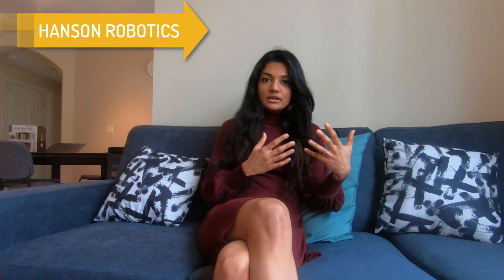The second use case I'll be talking about is from Hanson Robotics. They have been creating human-like robots. These are not just human-looking robots — they have eye contact with you, facial recognition, speech, and the ability to hold natural conversations with humans.